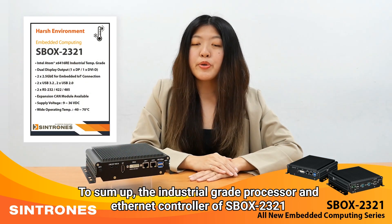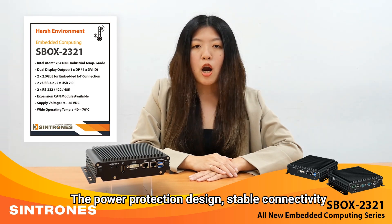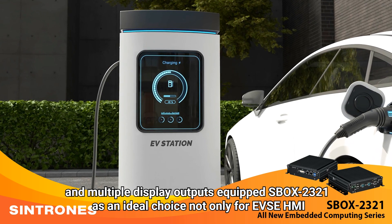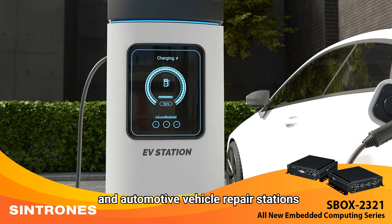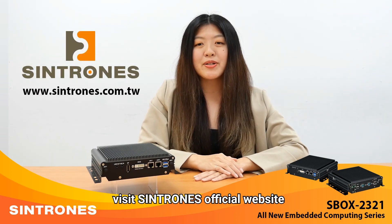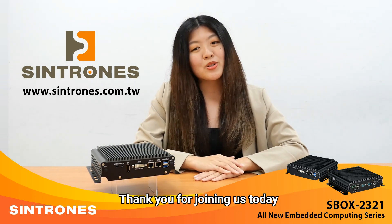To sum up, the industrial-grade processor and internet controller of Xbox 2321 provide excellent performance in harsh conditions. The power protection design, stable connectivity, and multiple display output equip Xbox 2321 as an ideal choice not only for EV charging HMI, but also station surveillance, roadside infrastructure, and automated vehicle repair stations. To explore more about Xbox 2321 and other groundbreaking products from Syntron's, visit Syntron's official website. Don't miss out on the future of industrial computing. Redefine your standards with our Xbox 2321. Thank you for joining us today.